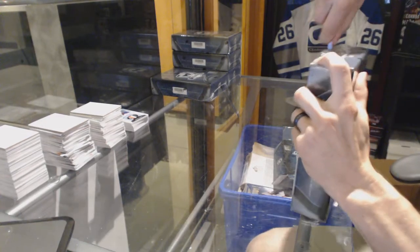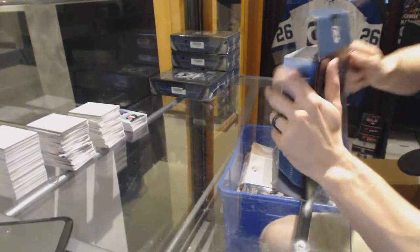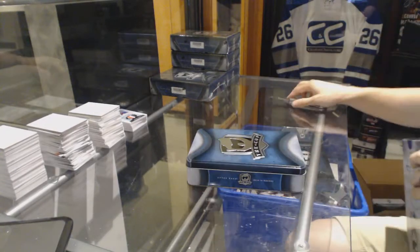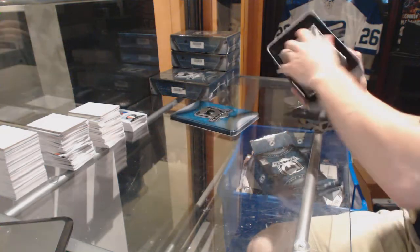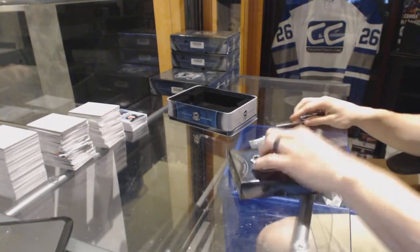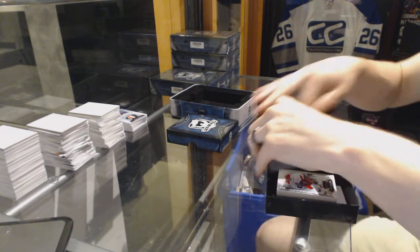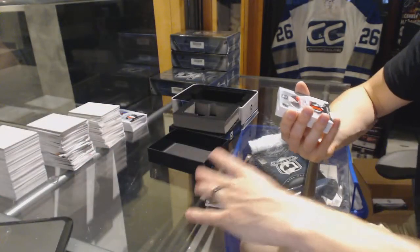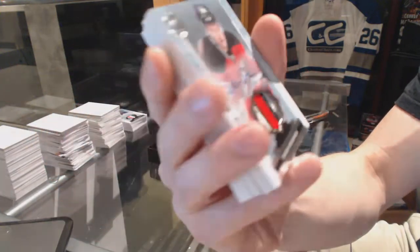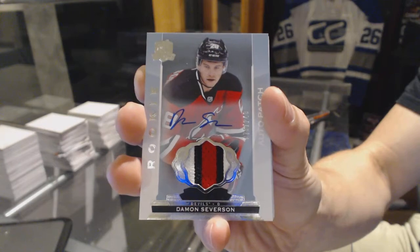All right, box two. Base card numbered to 249 for the Washington Capitals, Alex Ovechkin. We've got a three-color rookie patch auto numbered to 249 for the New Jersey Devils, Damon Severson.